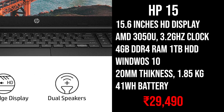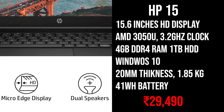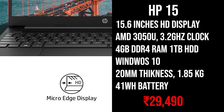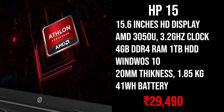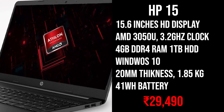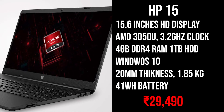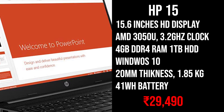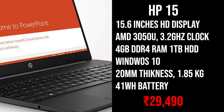It comes with Windows 10 pre-installed. This laptop is also thin and lightweight at 1.85kg and only 20mm thick. It comes with a 41Wh battery for longer work hours. The price for this laptop is around 29,000 Rs. The best part about this laptop is that you are getting a really good processor at this price range.